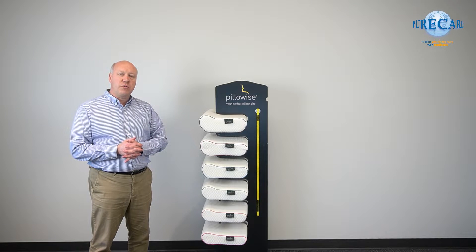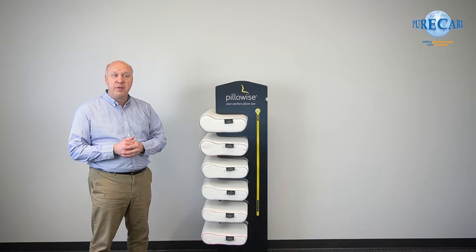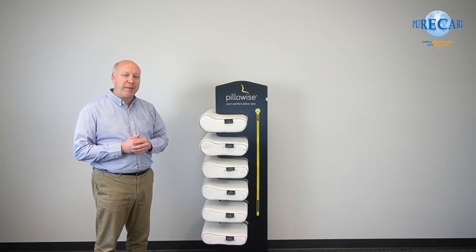One other thing you can do is to order in samples for staff. It's a great bonus and a great incentive for your staff. And when your staff get on board, they're going to sell a lot of pillows. You sell things that you believe in — don't forget that.